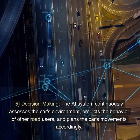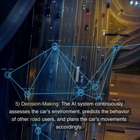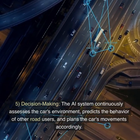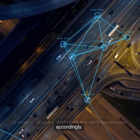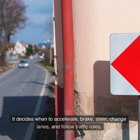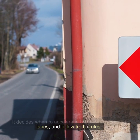5. Decision-making. The AI system continuously assesses the car's environment, predicts the behavior of other road users, and plans the car's movements accordingly. It decides when to accelerate, brake, steer, change lanes, and follow traffic rules.